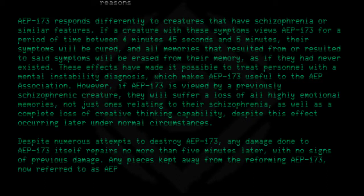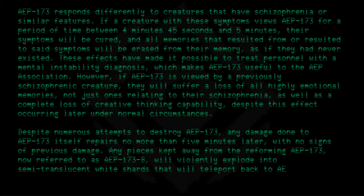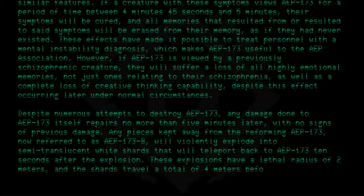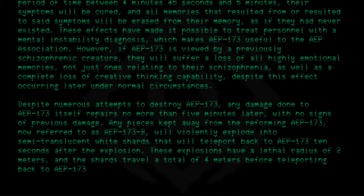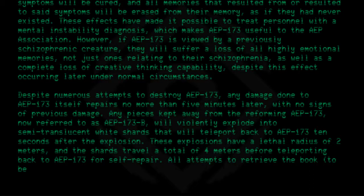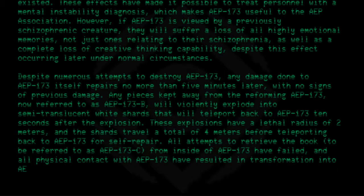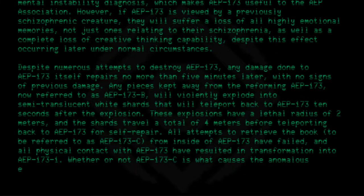Any pieces kept away from the reforming AEP 173, now referred to as AEP 173-B, will violently explode into semi-translucent white shards that will teleport back to AEP 173 10 seconds after the explosion. These explosions have a lethal radius of 2 meters, and the shards travel a total of 4 meters before teleporting back to AEP 173 for self-repair. All attempts to retrieve the book, referred to as AEP 173-C, from inside AEP 173 have failed, and all physical contact with AEP 173 has resulted in transformation into AEP 173-1. Whether or not AEP 173-C is what causes the anomalous effects of AEP 173 is unknown by the association.